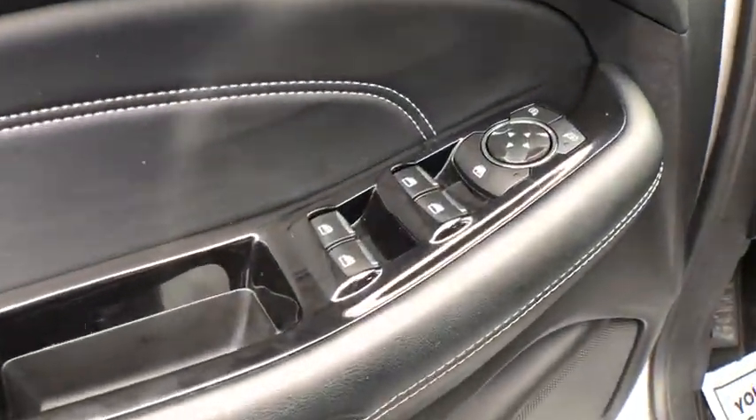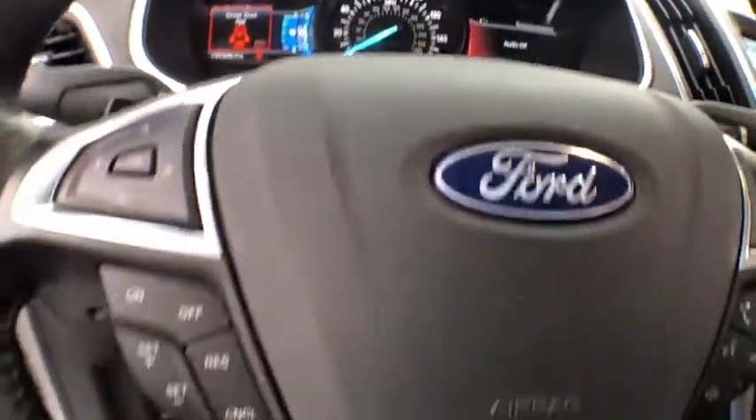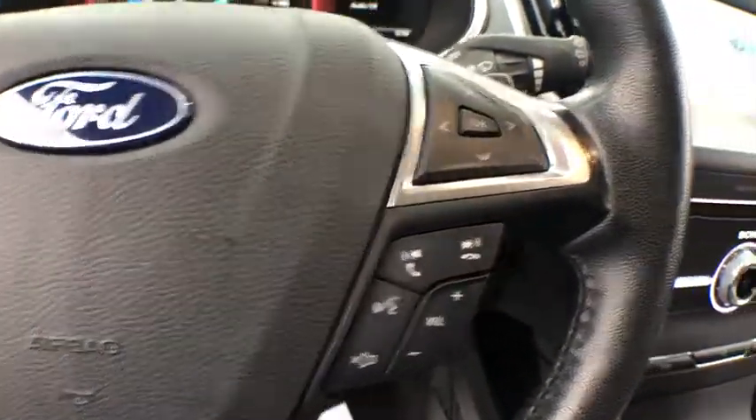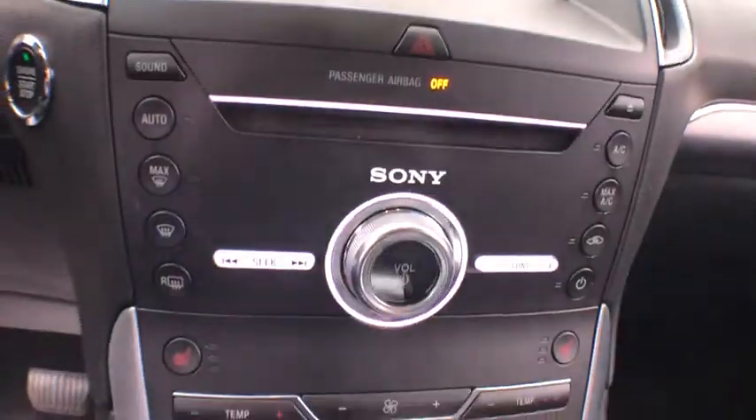Traction control, power passenger seat, power liftgate, dual airbags, alloy wheels, power steering, AM-FM stereo with CD player, four-wheel disc brakes, universal garage door opener, center armrest.